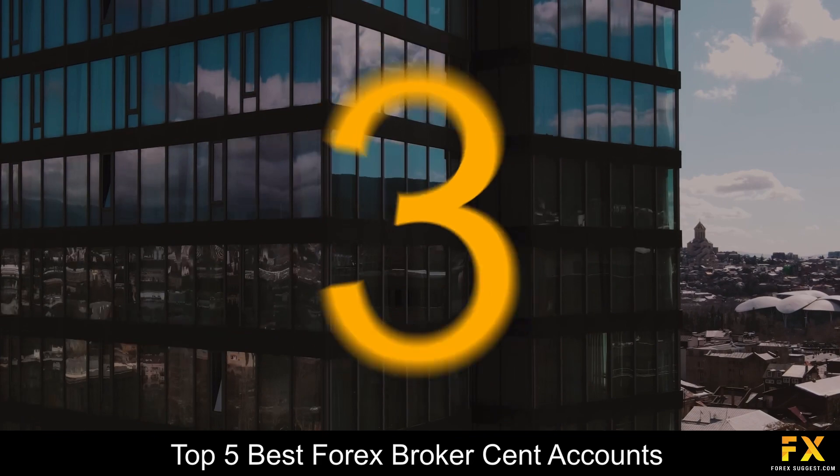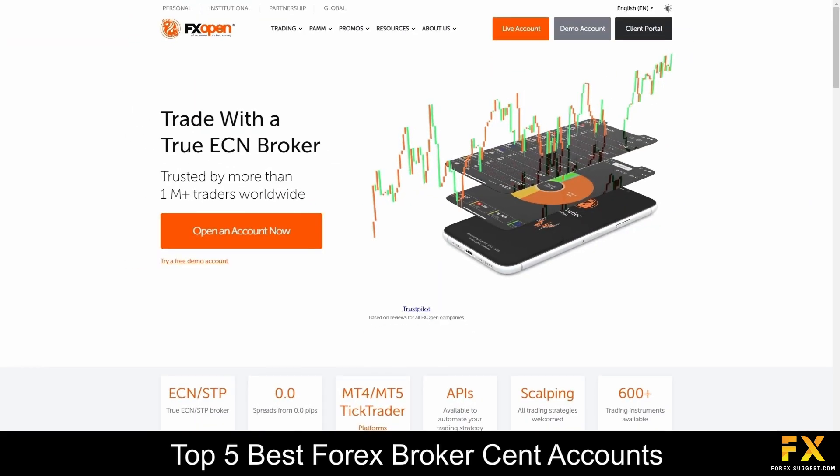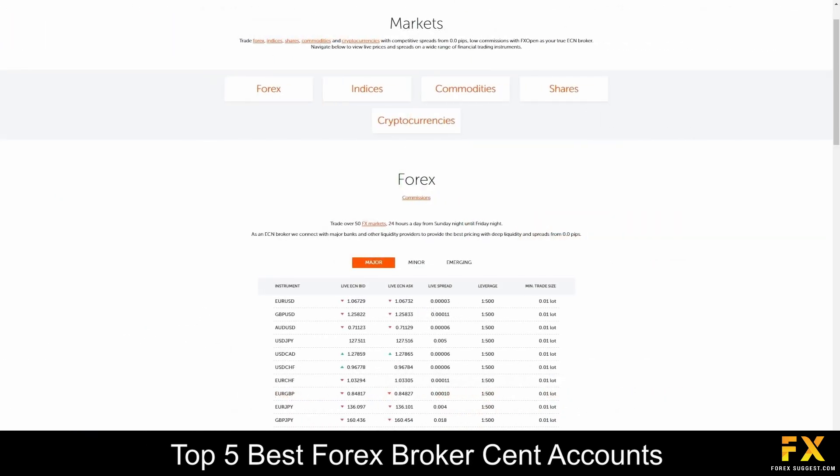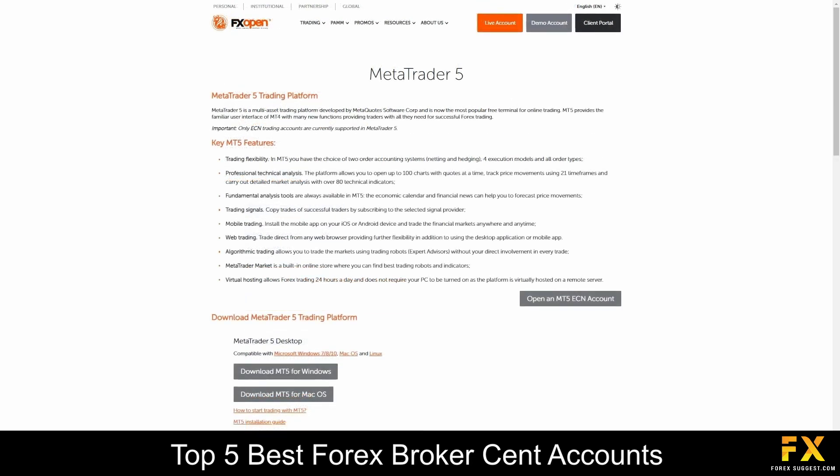Coming in at number 3, we have FXOPEN. FXOPEN is a well-regulated, reputable STP and ECN broker, which was one of the first online trading brokers established. FXOPEN has a rich history of offering some of the most comprehensive trading conditions to its traders, specializing in trading through more than 600 tradable currency pairs, indices, commodities, shares, metals and cryptocurrencies. Platforms are available on the MetaTrader trading platforms, which are available as a desktop platform, a mobile application or as a web trader interface.